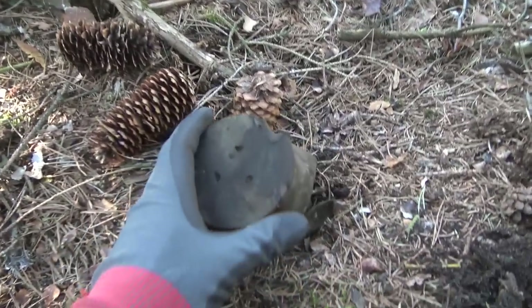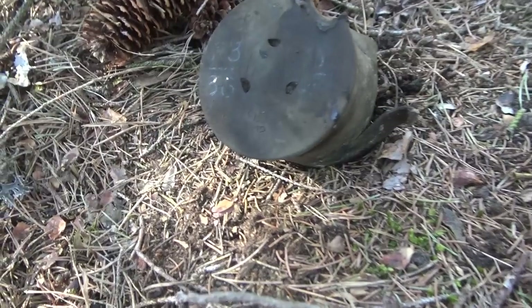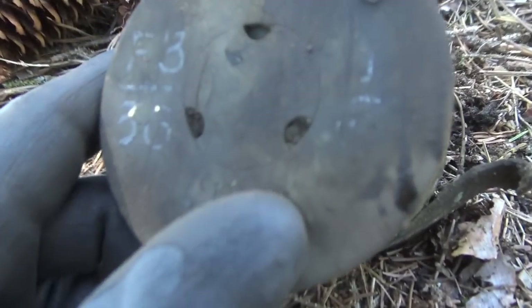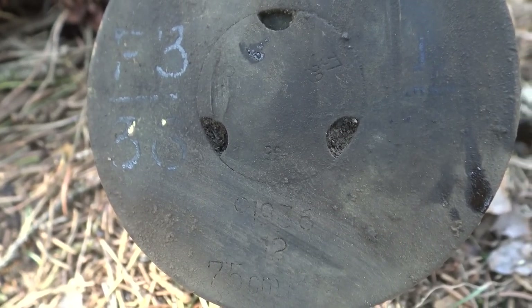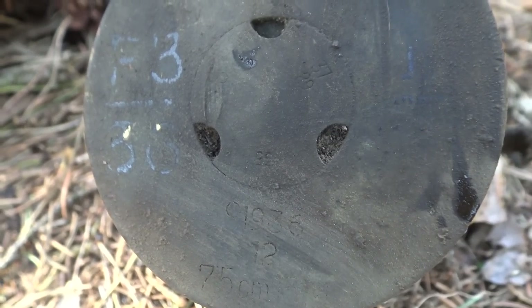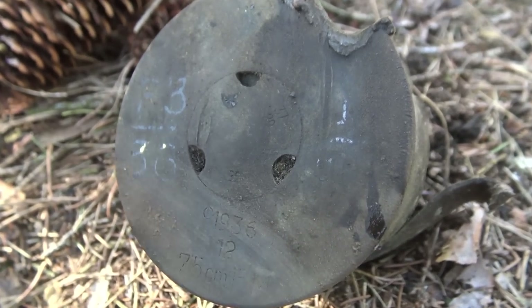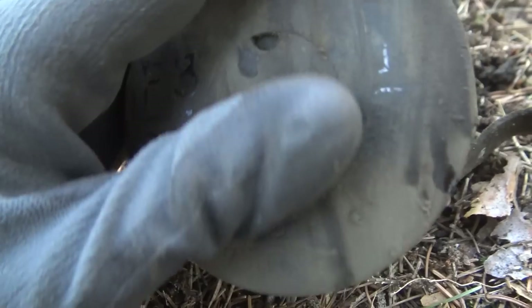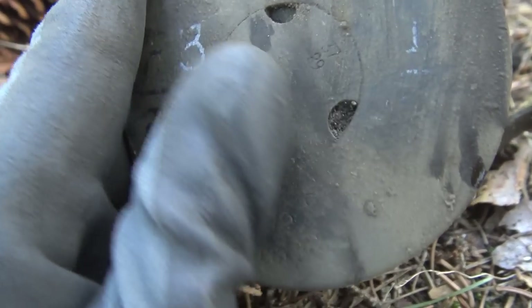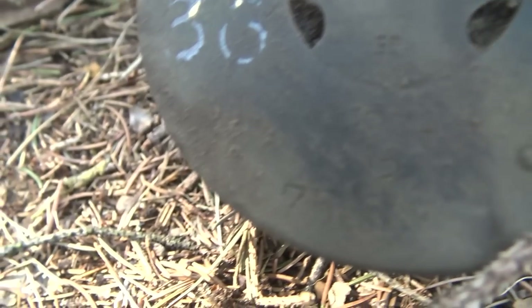I just found this — unfortunately not in one piece anymore, but it's still a nice find because it's nicely marked. As you can see it has some beautiful numbers and dates on there. 7.5 centimeters, German. German just stamped everything, which is good for us so you can see all the dates and beautiful numbers.